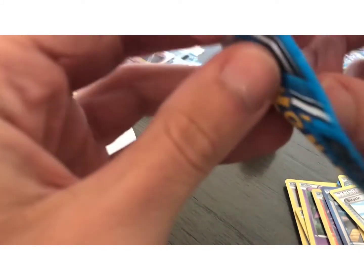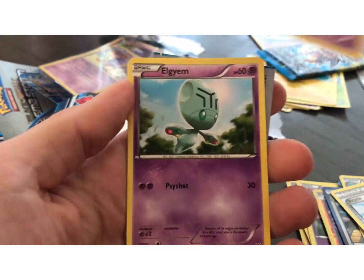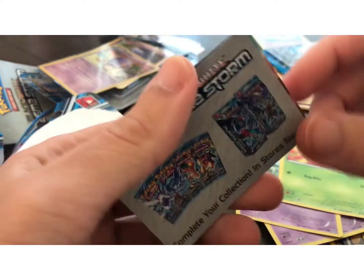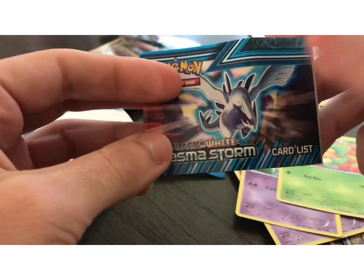Let's see what's in this little promo pack. Not sure what's in these. So let's go to the Cofagrigus, Elgyem. Let's see what's in this little card list.